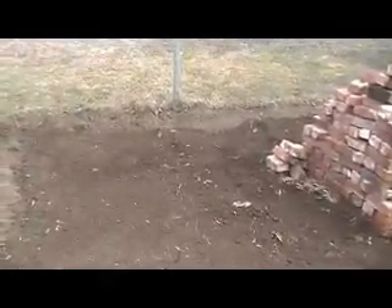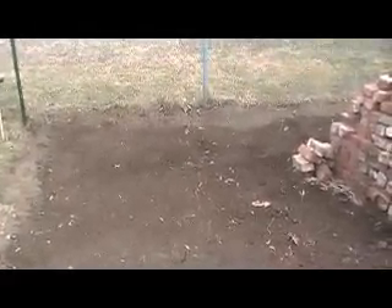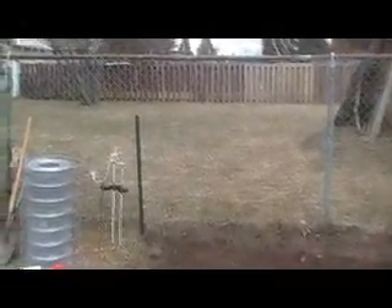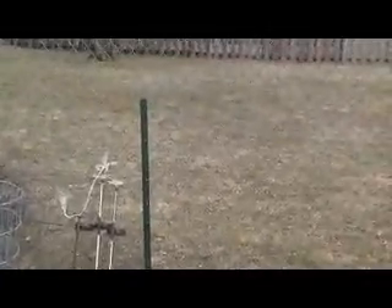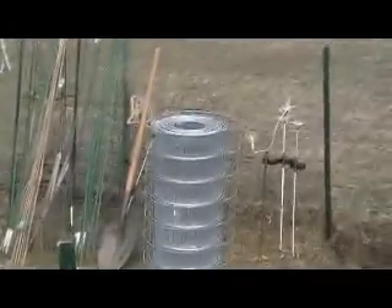It is April 2nd and it's about 3:30 in the afternoon and we've done a little bit today in the garden. My honey was able to put up the stakes or posts to put the fencing up — right there.